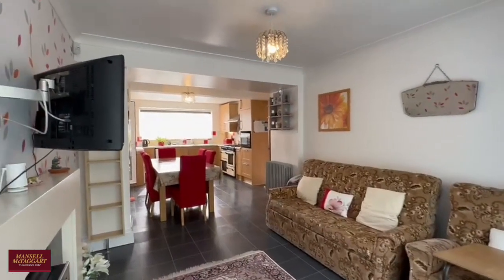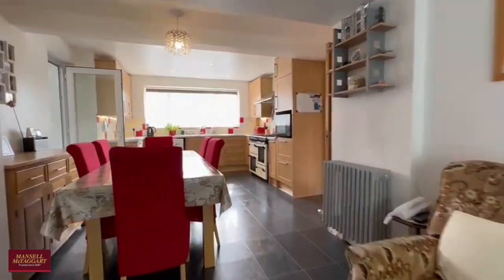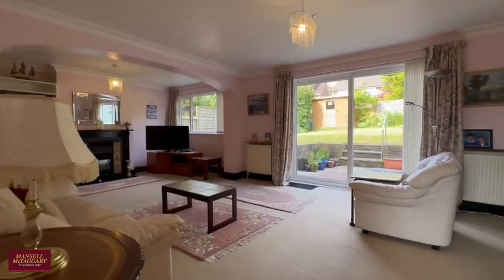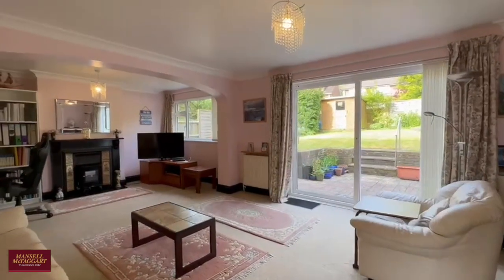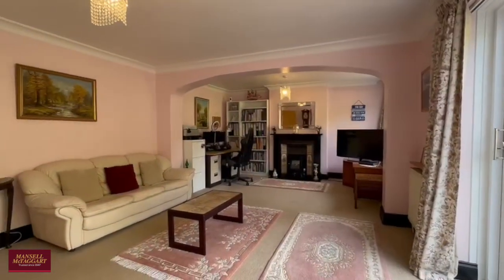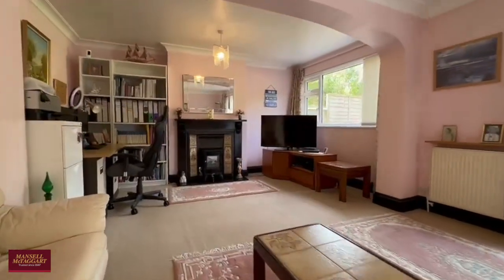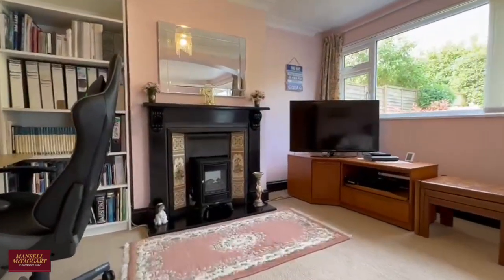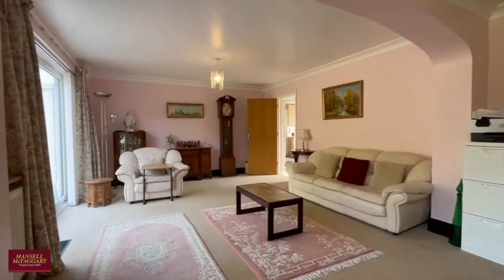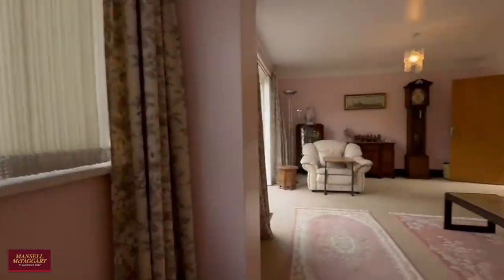The Brangwyn estate is incredibly sought after. We've sold a number of properties in Brangwyn Avenue itself over recent months and they're all very different — some extended, some original. This one has been very nicely opened up into an enormous family living room. Patio doors take you out to the rear garden, and the room is split into a living area and a home office — vast in its proportions, with a lovely flat garden beyond.